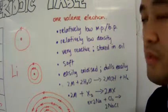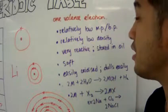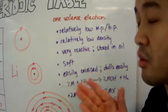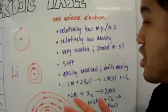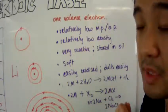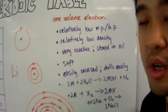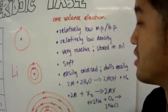Group 1 elements, compared to all other metallic elements, have relatively low melting and boiling points. They are very soft — you can easily cut through group 1 elements with a butter knife. They also have very low density compared to other metallic elements. They are highly reactive because of that one valence electron, and so they must be stored inside oil, usually silicon oil, or sometimes other organic substances.